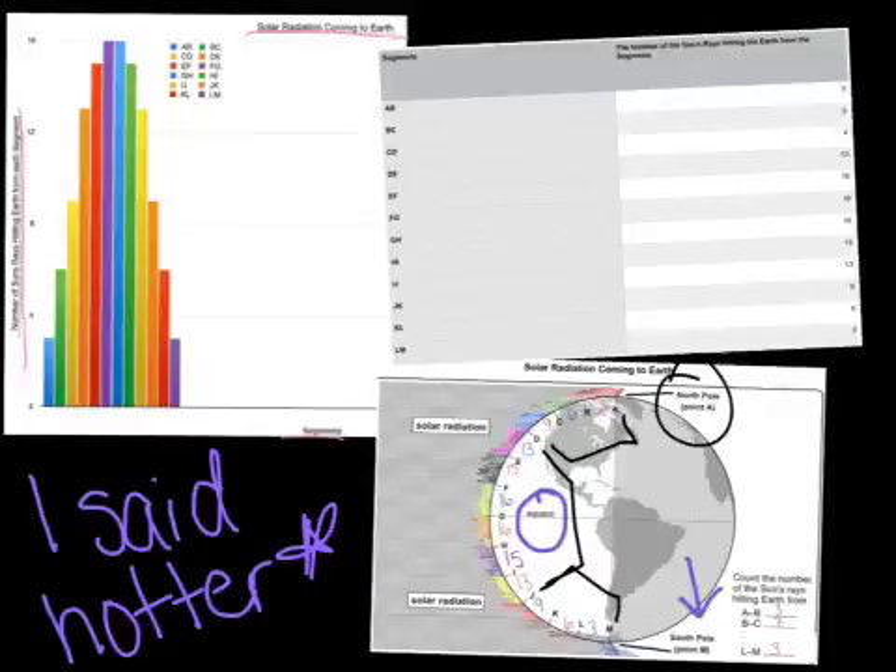Notice how throughout the segments A through D and J through M, both the north and south poles have the same amount of radiation. But the equator has a higher amount of solar radiation hitting the Earth, which falls between segments D through J.